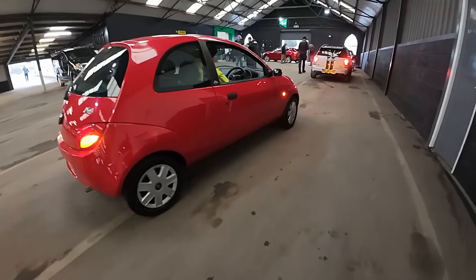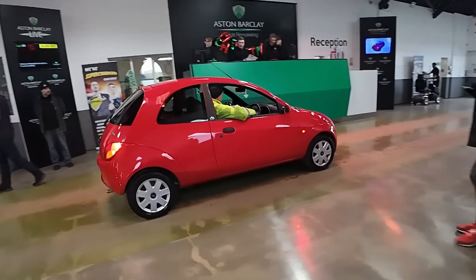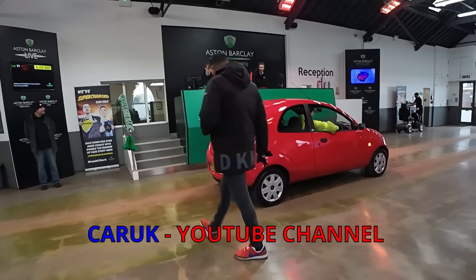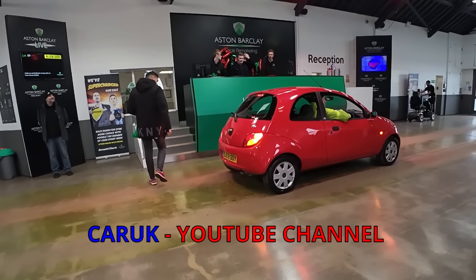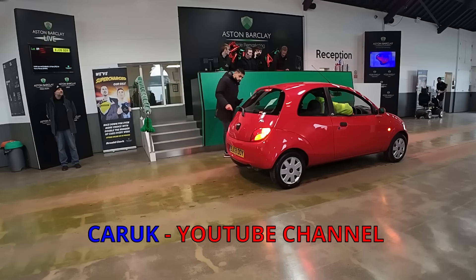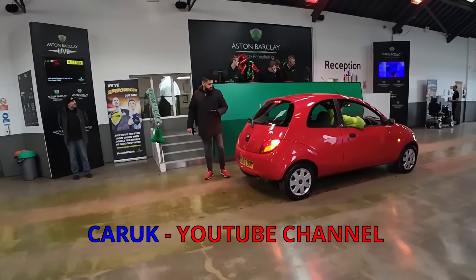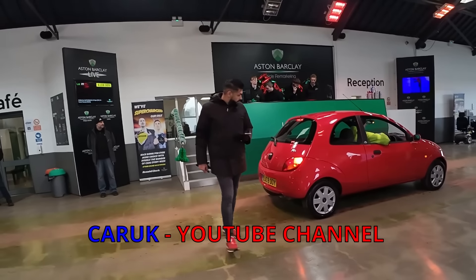Let's see what that one does. 90,000 miles. Book price is £200. I suspect it will do a bit more than that.